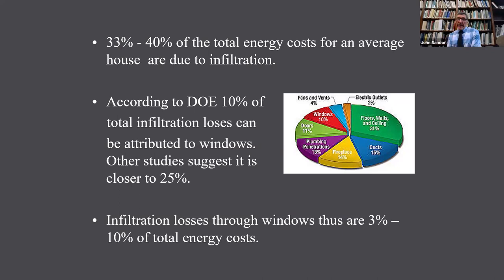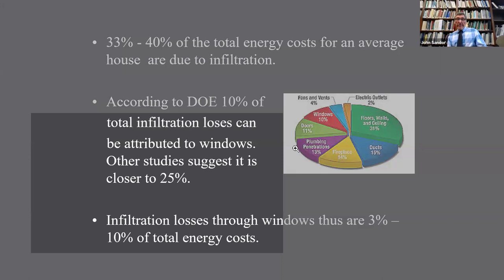According to the Department of Energy, a third to 40% of our total energy costs are due to infiltration. But according to them, only about 10% of all the energy loss from air leaking in and out is coming from the windows. Some studies suggest maybe a little more, but if we're really worried about the leaky window, we're probably worried about the wrong thing. It's really only 3 to 10% of our total energy costs going out that window through leaking. That's not to say the glass isn't important — and that's where the storm window can really help, especially if we use low-E.